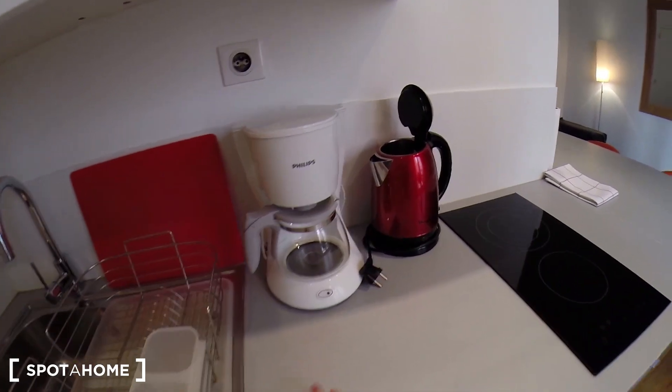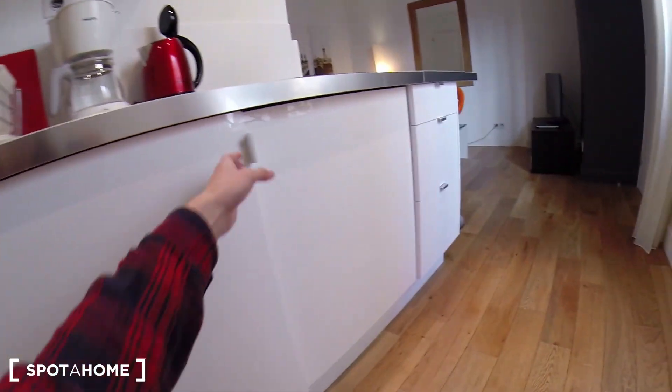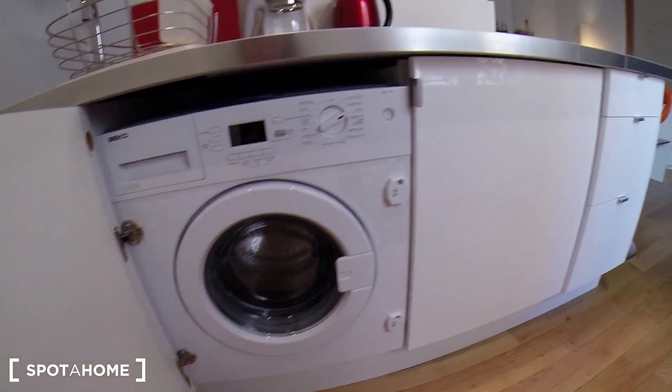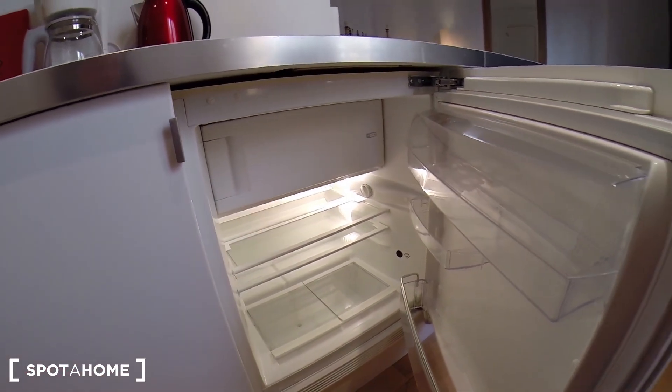You have a coffee maker, the plates here, everything to clean. And here you have the washing machine, which is also a dryer. And this is the fridge with a small freezing compartment over there.